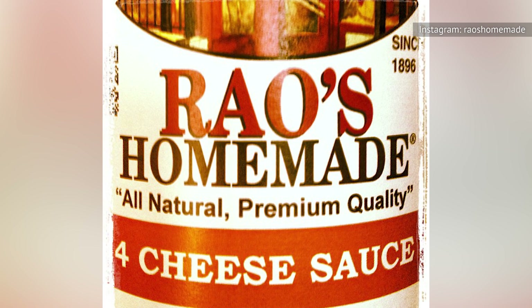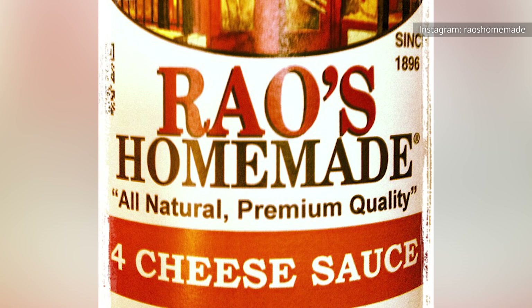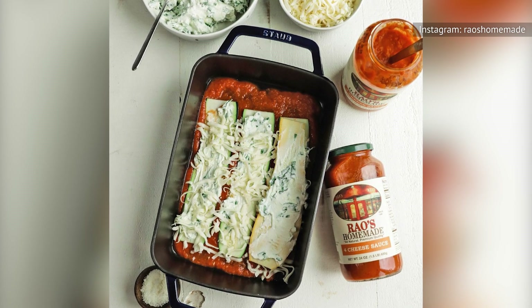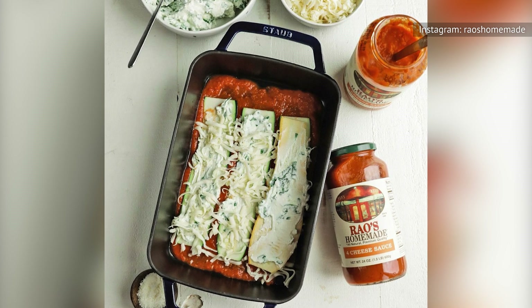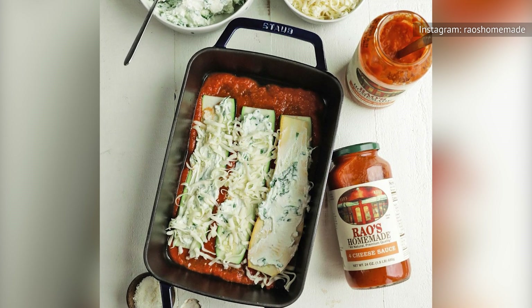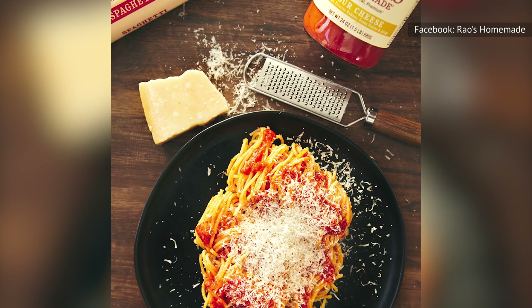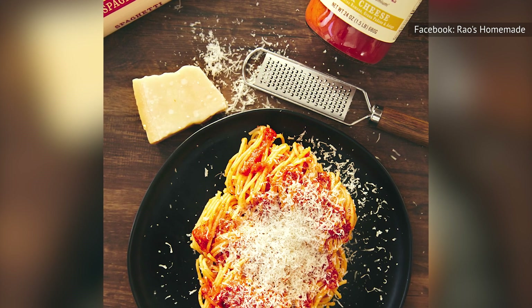With no added herbs, seasonings, garlic, or onion, it's no wonder the cheese shines. However, it's the texture that really knocks this one out of the park. Neither runny nor gloppy, this well-blended sauce carries a consistency similar to a finely ground bolognese. Even whiffing an empty jar of Rao's Homemade four-cheese makes us salivate.